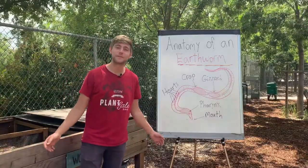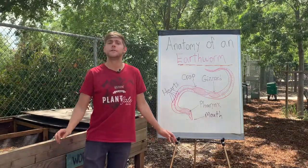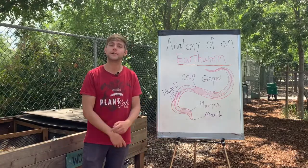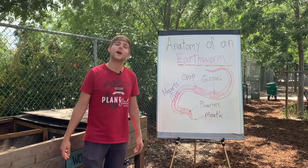All right guys, thank you for wiggling on through as we learned all about the anatomy of earthworms and all the great things they do for us. Remember, please try to take care of worms. If you see one out, put it back in the soil. You'll make it a lot happier, and you'll make your garden or your soil or your yard a much happier place. I'll see you guys next time.